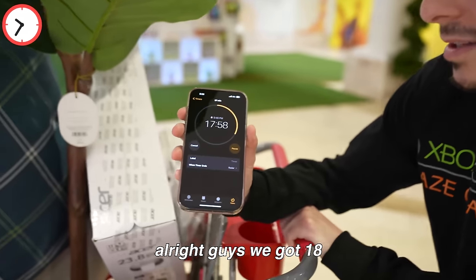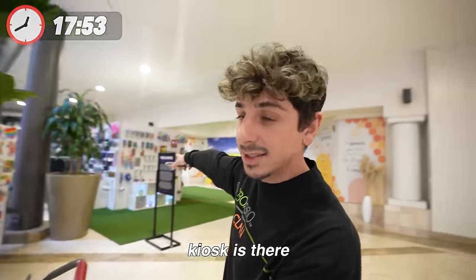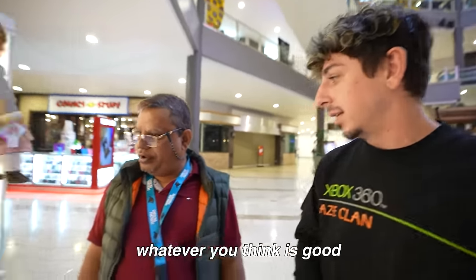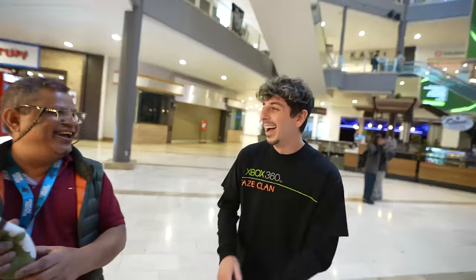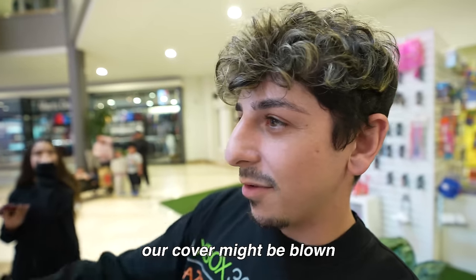We got 18 minutes left. We got to go to one more store. My kiosk is right there — let's get something from this kiosk here. The secret room is right behind us, so our cover might be blown. How about this: offer the next five people who say yes a free drink at the kiosk upstairs, then go in there and start setting up.